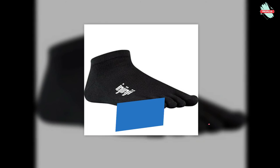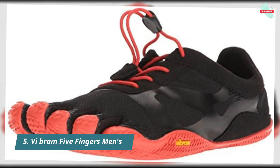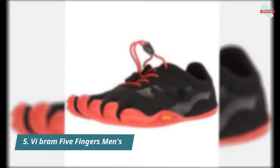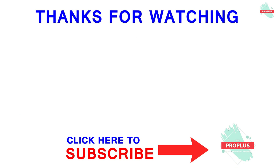At number five is the Vibram Five Fingers Men's KSO Evo Shoes. The XS Trek sole will carry you from the trail to the urban playground and even to indoor activities due to its non-marking features. It offers maximum articulation and ground feel, a light, airy, and simple adjustable upper design, and is part of Vibram's max feel product philosophy.